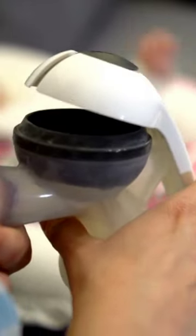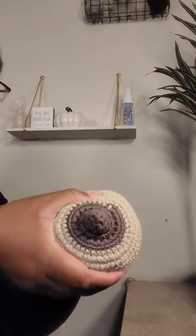Firstly, most inverted nipples come out with stimulation or using an exaggerated nipple sandwich. If that doesn't happen, you'll need a nipple shield.